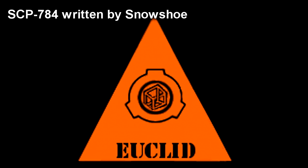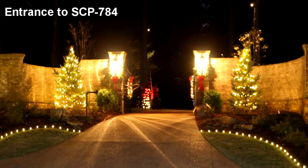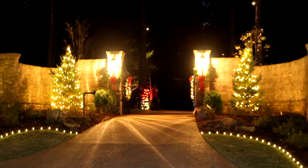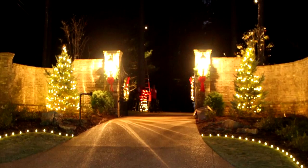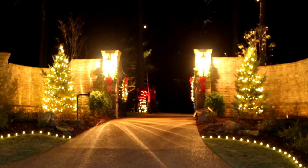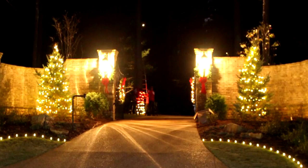Item Number SCP-784. Object Class: Euclid. Special Containment Procedures: SCP-784 has been disguised as a gated community, and is currently surrounded by a 3.5-meter-high, 0.8-meter-thick concrete wall to deter intrusion. The top of the wall is lined with electrified steel cable, and the gate is to be locked. Any non-Foundation personnel attempting to enter SCP-784 are not to be interfered with, due to the possibility of provoking a violent reaction from the occupants. Non-Foundation personnel exiting SCP-784 are to be detained, questioned, and released following administration of a Class B amnestic.